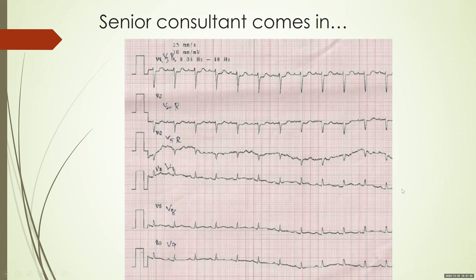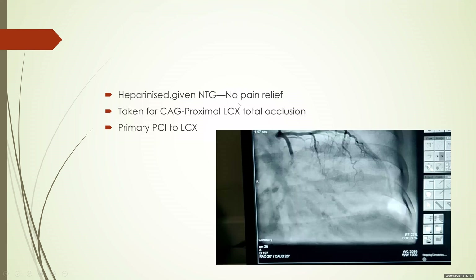The patient was continued on heparin and given nitroglycerin (NTG) for pain. However, despite increasing doses of NTG, there was no pain relief. So this patient was taken up for an angiogram.